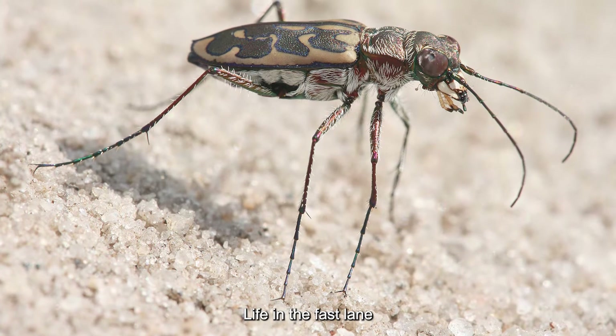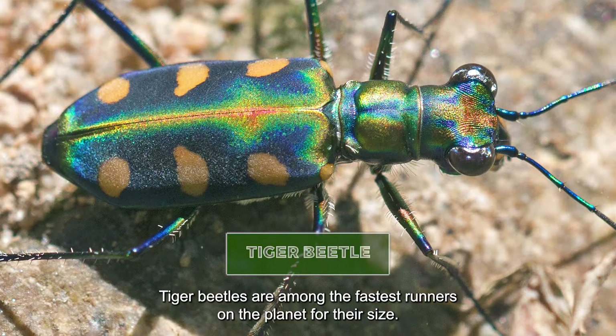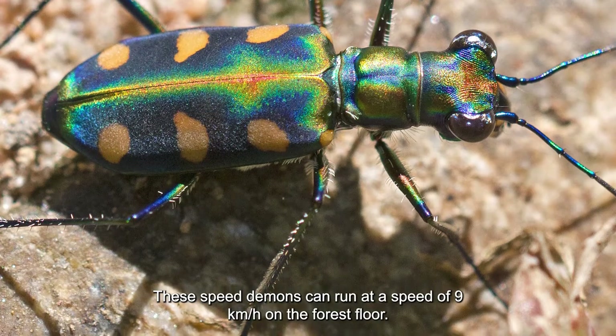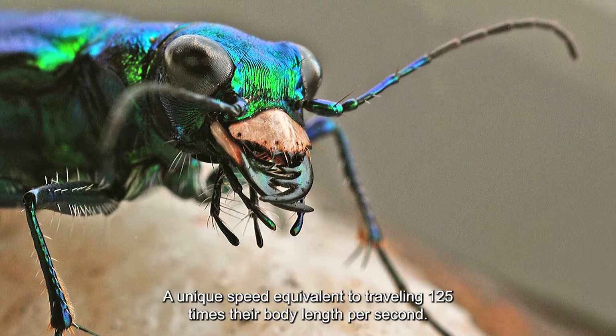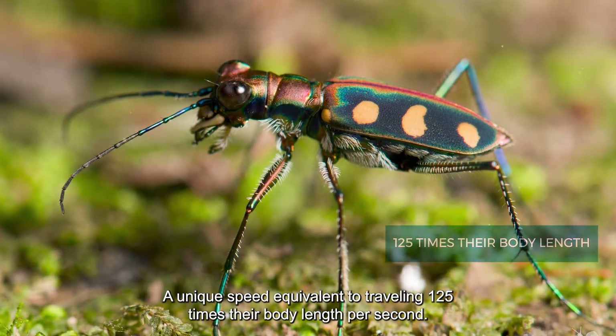Tiger beetles are among the fastest runners on the planet for their size. These speed demons can run at a speed of 9 kilometers per hour on the forest floor — a unique speed equivalent to traveling 125 times their body length per second.